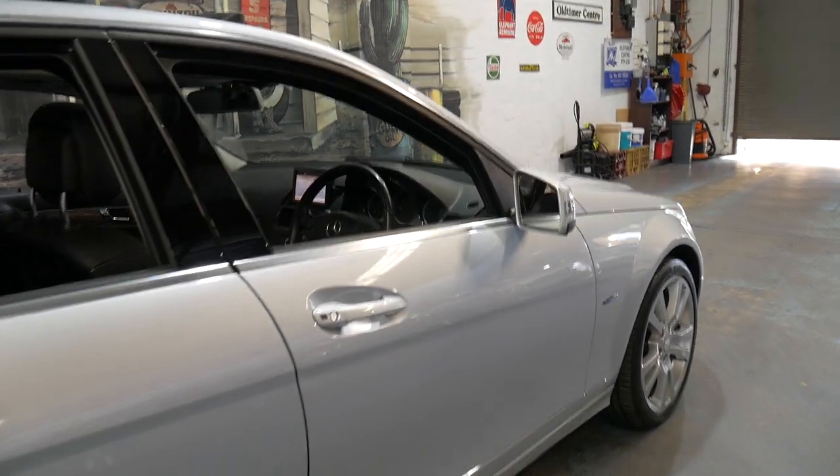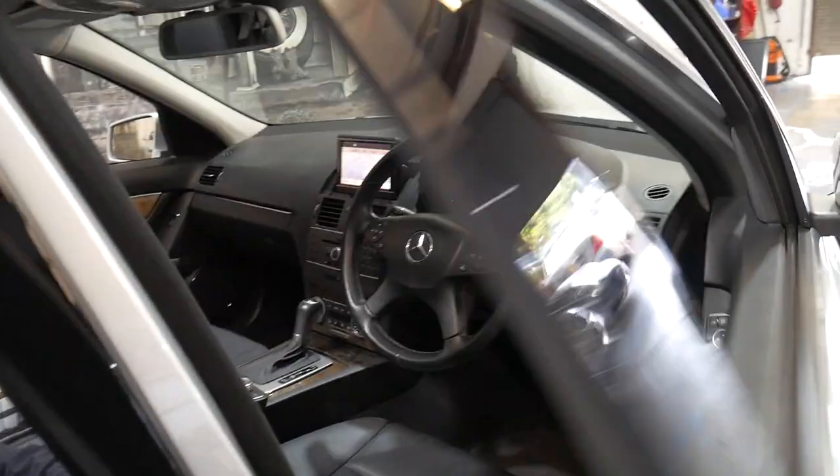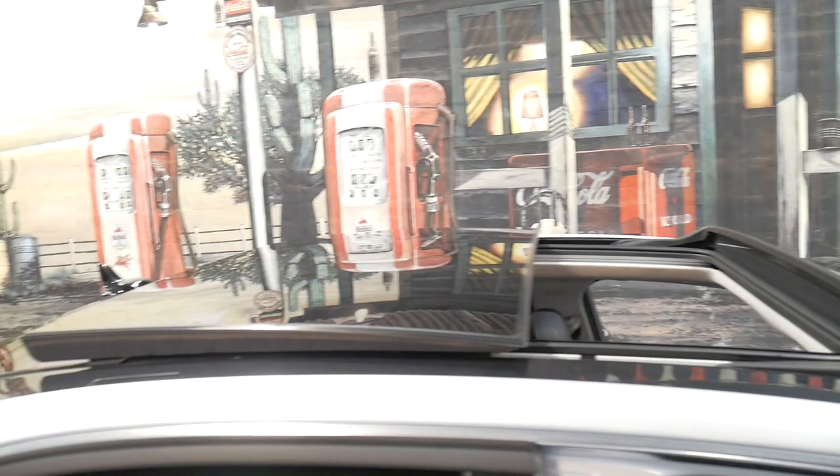It's got some great features including reverse camera, navigation, Harman Kardon sound system, Xenon headlights, and the beautiful big panoramic sunroof.